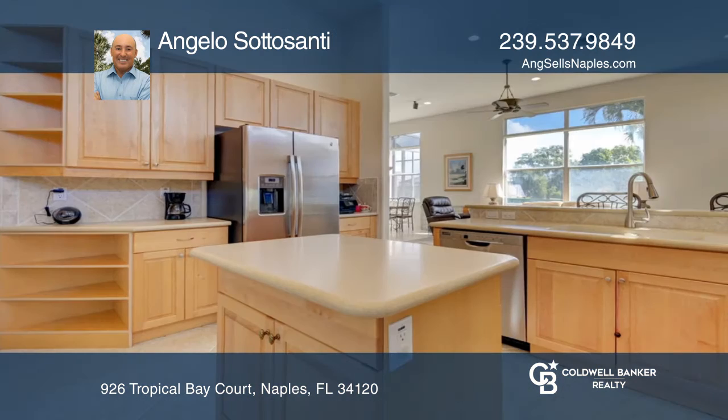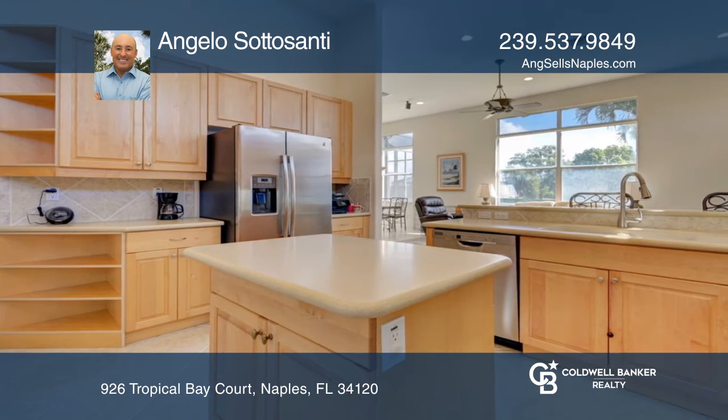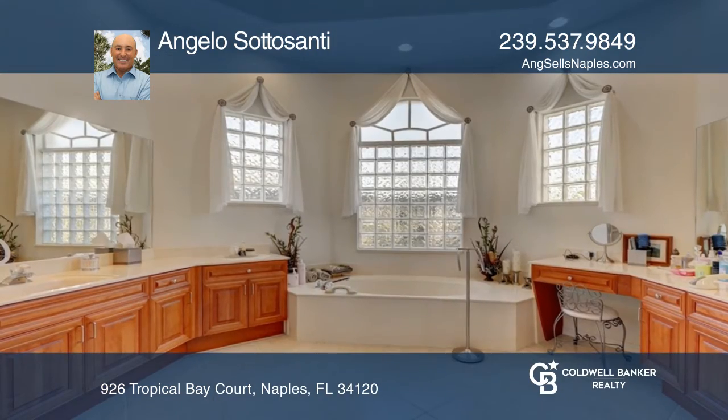The kitchen features solid wood cabinets and stainless steel appliances with an island. The master suite offers dual sinks, a separate tub, and a shower.